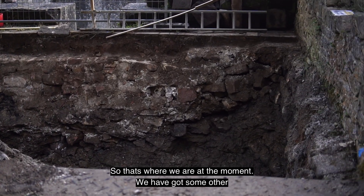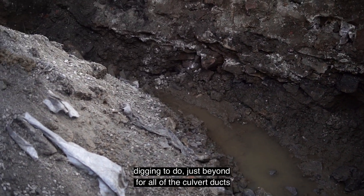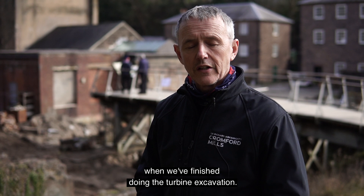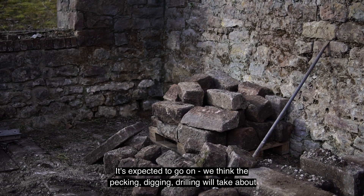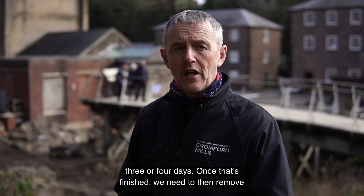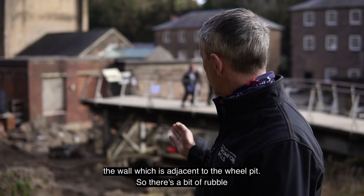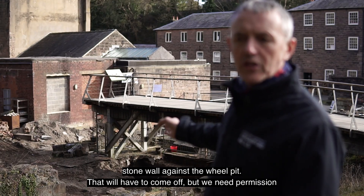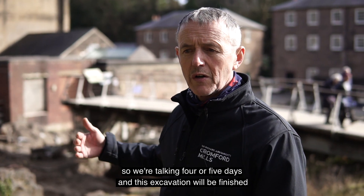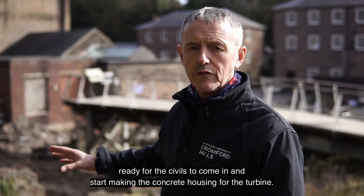We've also got some other digging to do just beyond for all of the culvert ducts and ducting for the cables, which we'll do when we finish the turbine excavation. The pecking, digging, and drilling will take about three or four days. Once that's finished, we need to remove the wall adjacent to the wheel pit — a section of rubble stone wall — but we need permission and authorisation to do that. That's probably half a day, so we're talking about four or five days until this excavation is finished and ready for the civils to come in and start making the concrete housing for the turbine.